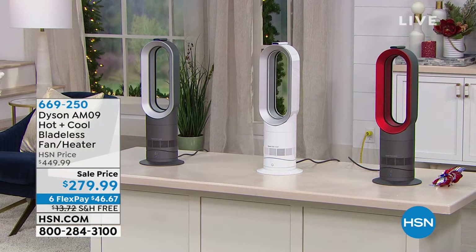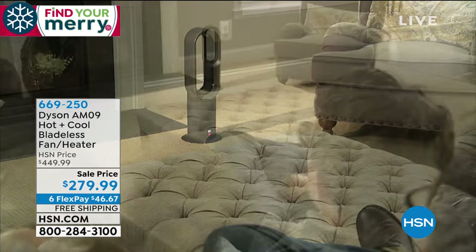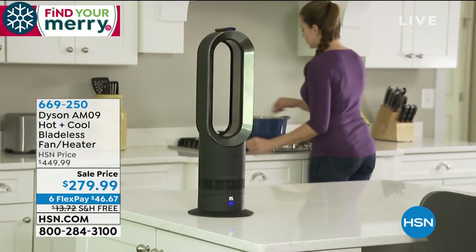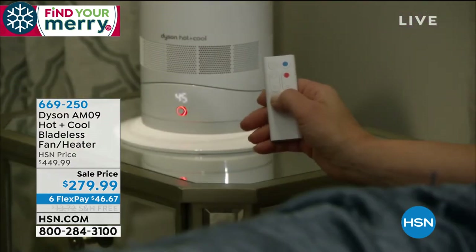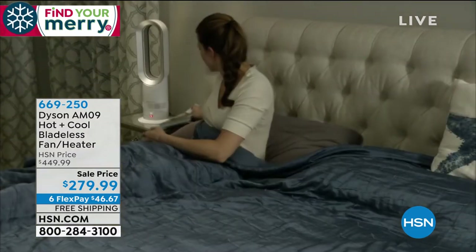Dyson is a name known worldwide for exceptional engineering and quality. We're so excited because last month we brought you the Dyson Hot and Cool bladeless fan and heater — it's year-round usable. It was a customer pick favorite, sold out in one day, and we're so thankful we were able to get it back before the holidays, though only a handful are available. Let me check what color choices we have right now.